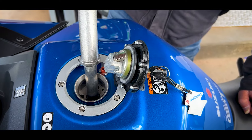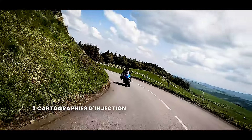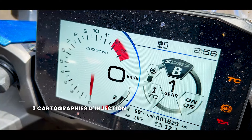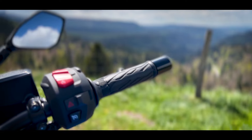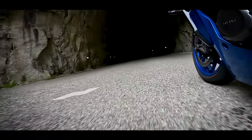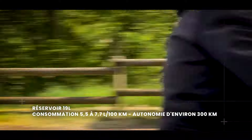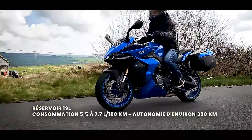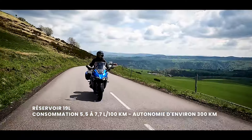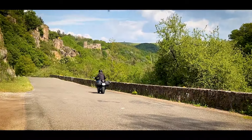Côté autonomie, avec ce réservoir de 19 litres, ça va dépendre de votre consommation et du mode de conduite utilisé — entre le A, le B et le C, le A étant le plus dynamique. Vitesse stabilisée sur autoroute allemande à 150 km/h, vous serez plutôt à 6,5 litres aux 100. À 130 km/h sur autoroute française, vous descendez à 6 litres. Sur petites routes à moins de 90 km/h, vous pouvez descendre aux environs de 5,7 voire 5,5 litres en conduite très cool. Votre conso moyenne tournera plutôt autour des 6 litres.